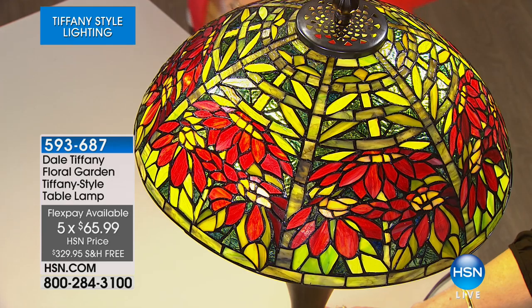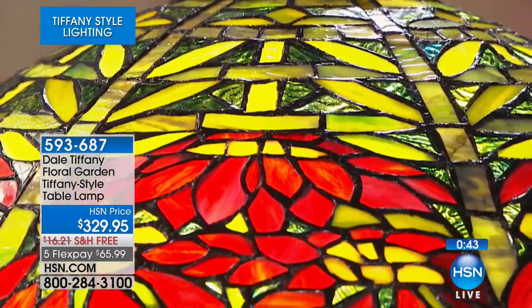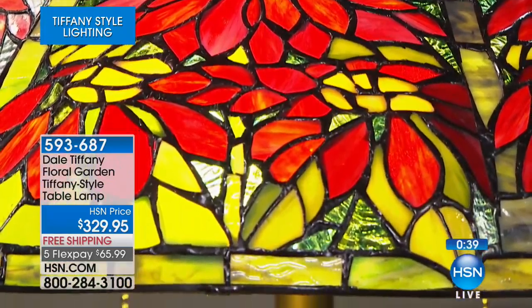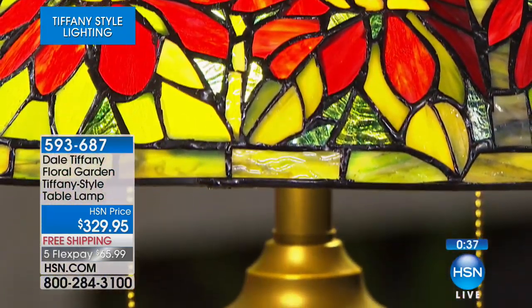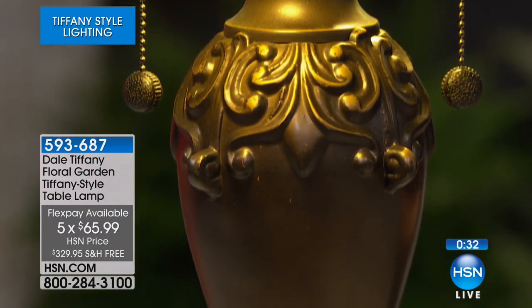Free shipping and handling. Remember, if you're just tuning into HSN — I have 54 of these remaining. These are all handcrafted lamps done in the Tiffany style. The gentleman who originated them, Louis Comfort Tiffany, was known in the Art Nouveau era, doing these at the turn of the century. These are either replicas or original creations from the Dale Tiffany company brought to the HSN customer. We have them on flex pay.